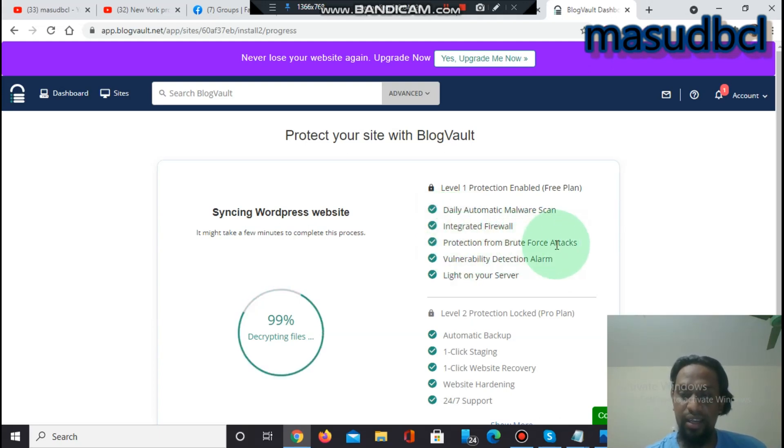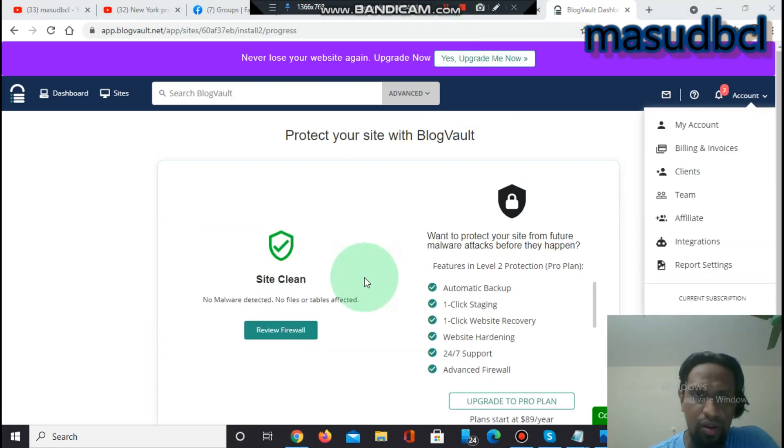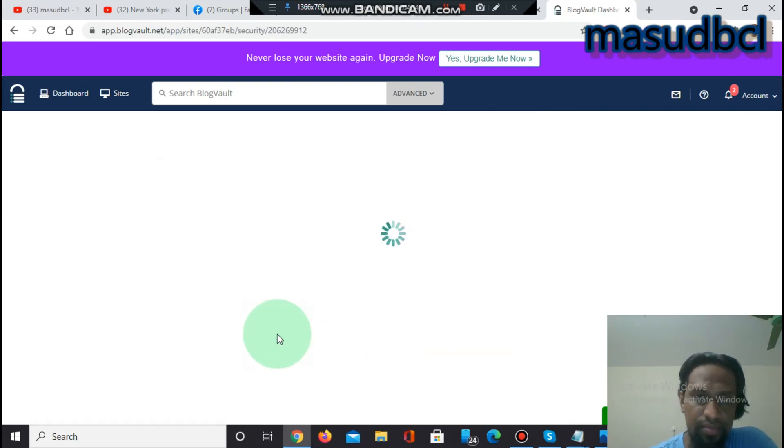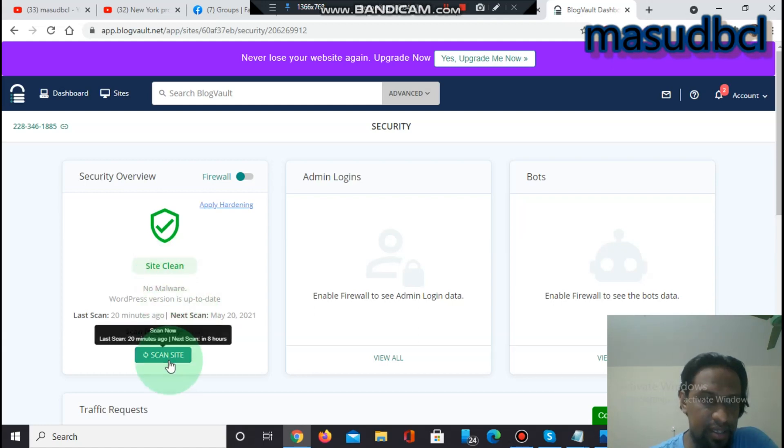The free plan also includes an automatic protection system, protection from brute force attacks — where someone repeatedly tries to break into your site — and a vulnerable direction alarm that detects and notifies you of any vulnerabilities on your website. You can review the firewall settings, run a clean scan, scan your site, and see the dashboard.